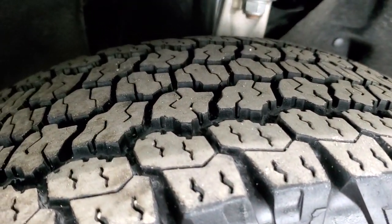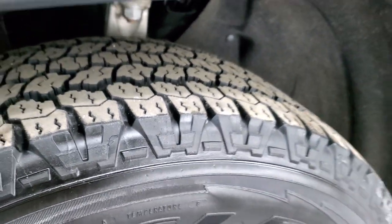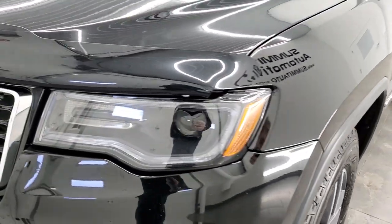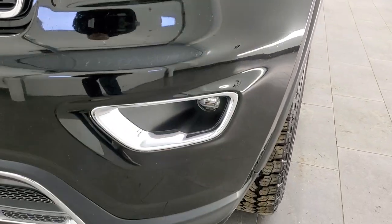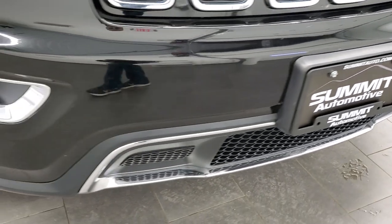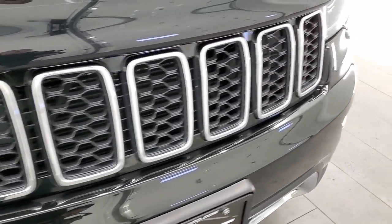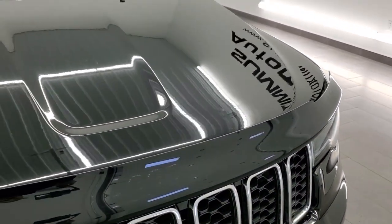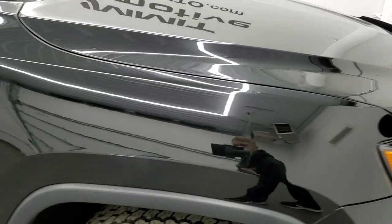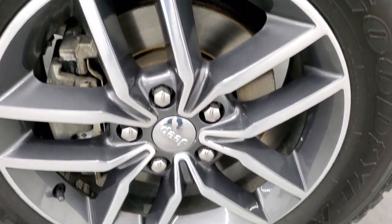These are the all-terrain adventure tires, so definitely an all-terrain tread pattern on them, and they have about 60% of the tread left. Front fenders are in excellent shape, no dents or dings. It does come with HID headlamps, LED running lights, and LED fog lamps — we'll turn those on at the end of the video. It comes with a chrome-trimmed grille and a nice bug shield. The hood is in really nice shape, no dents or dings. Passenger side front fender — same, no dents or dings — and the passenger side rim has no scuffs or scrapes.